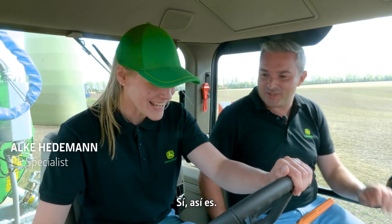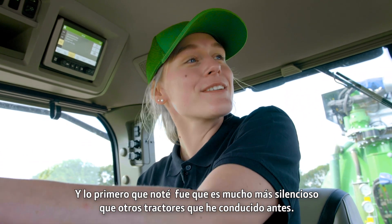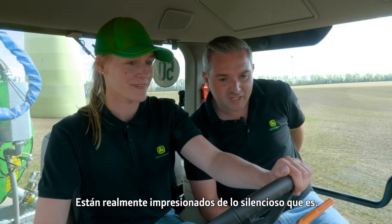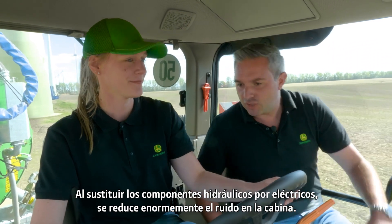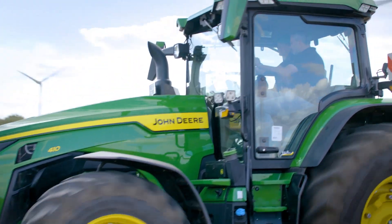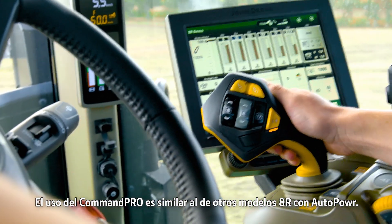This is your first time driving this today? Yes, that's right. And the first thing I noticed was how much quieter it is than other tractors I've driven before. A lot of customers say this and we've demonstrated it — they're really impressed with how much quieter it is. By replacing the hydraulic components with electric, it reduces the sound massively in the cab.